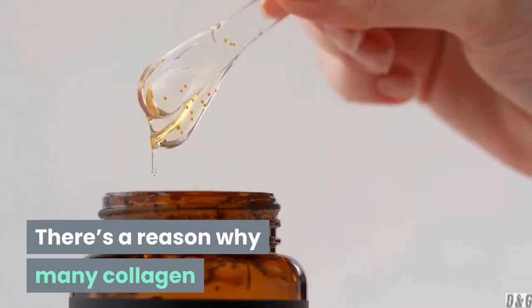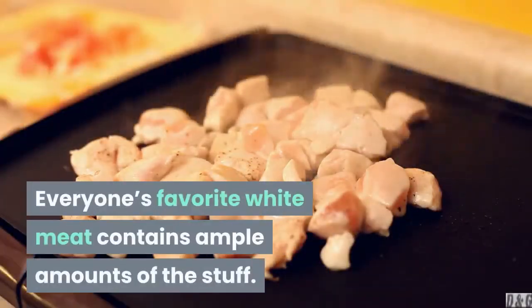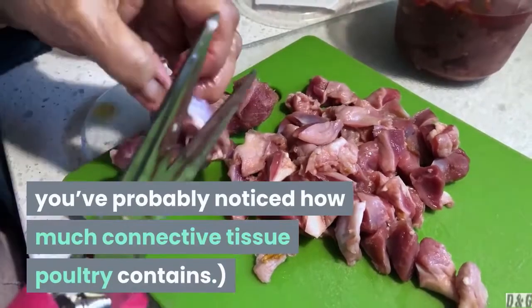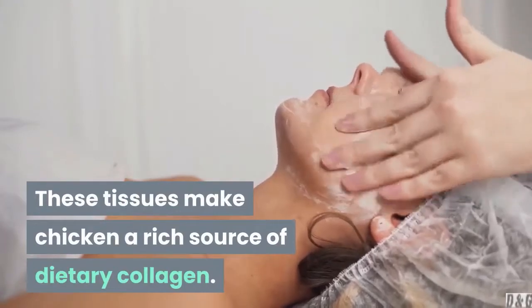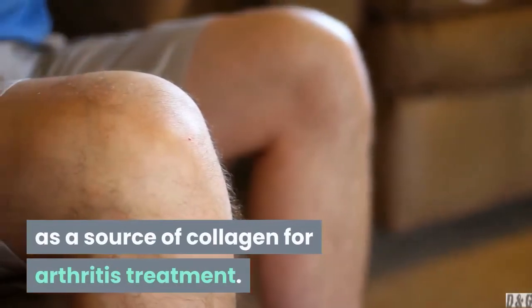2. Chicken. There's a reason why many collagen supplements are derived from chicken — everyone's favorite white meat contains ample amounts of the stuff. If you've ever cut up a whole chicken, you've probably noticed how much connective tissue poultry contains. These tissues make chicken a rich source of dietary collagen. Several studies have used chicken neck and cartilage as a source of collagen for arthritis treatment.